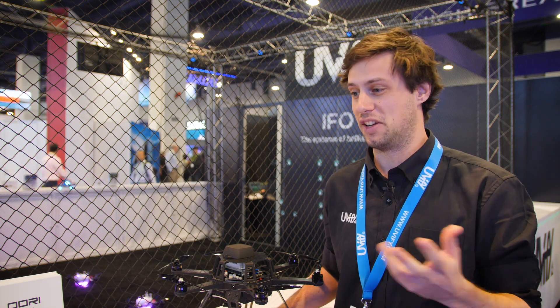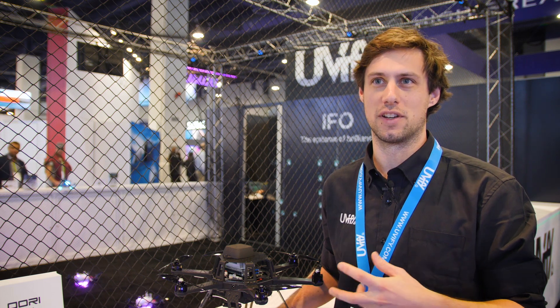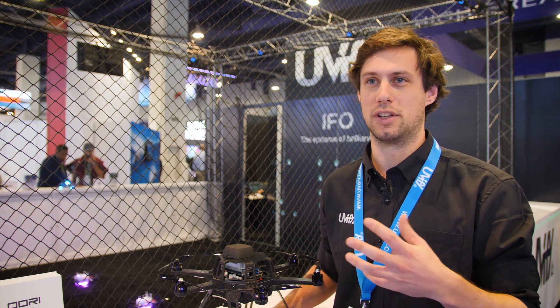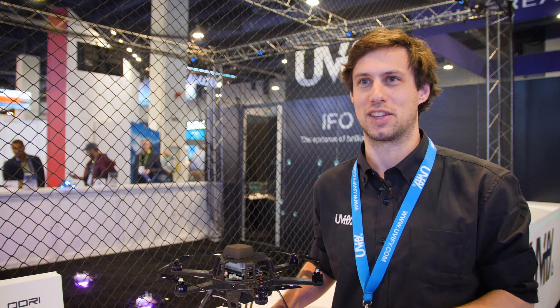So availability — always available. Now we have some new sensors available for it: 3D cameras, IR sensors, a bunch of different inspection-type attachments. I won't list them all here, but head to the website — you can check them out there.